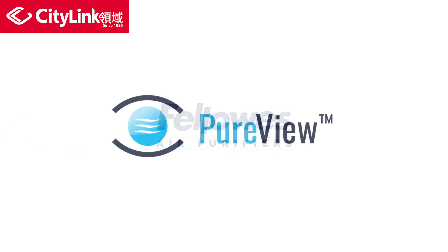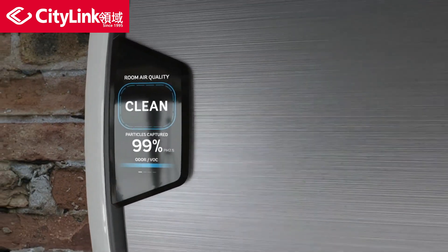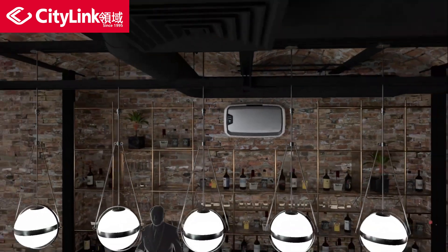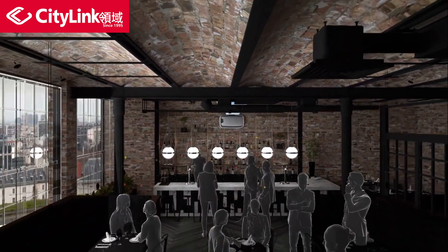Patented PureView technology from Fellowes makes the invisible visible with real-time display updates as the air is cleaned. That's because our EnviroSmart technology continuously monitors the air in the room. As soon as occupancy or poor air quality is detected, AeroMax Pro will instantly begin cleaning the air.